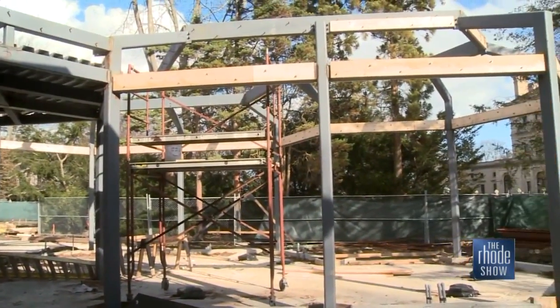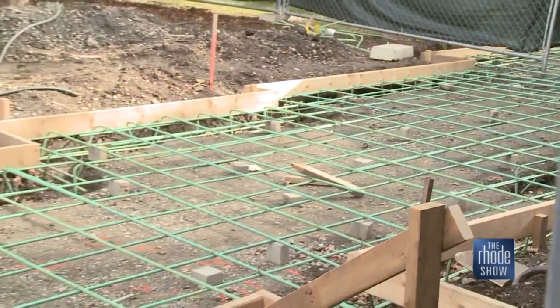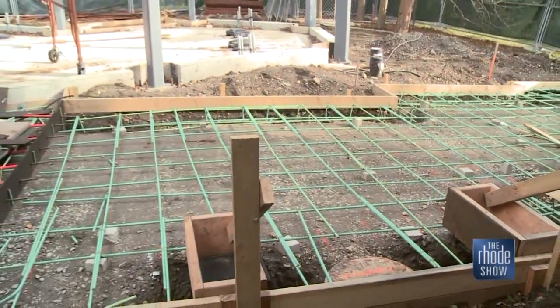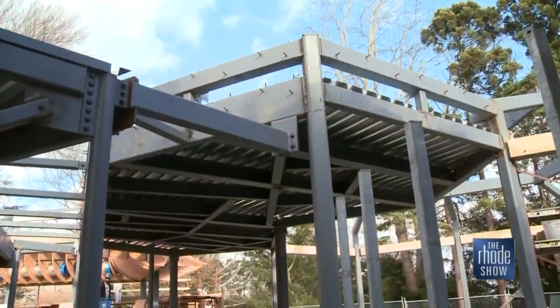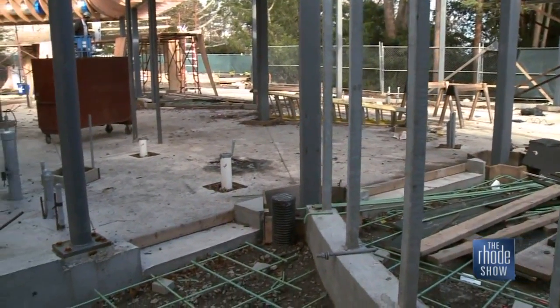This is the actual part of the building where the ticketing is going to take place. That green rebar — they're going to pour the concrete and people will walk up into the welcome center through there. On the far side is where the refreshments will be, and on the back side is where all the restrooms are going to be.